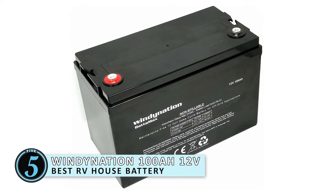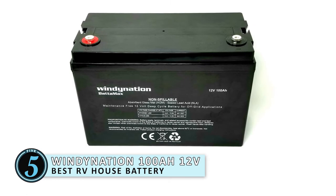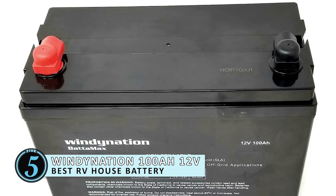First, we have the best RV house battery, the Windy Nation 100 Amp Hour 12 Volt. This deep cycle battery will offer some great power alternatives or even act as a backup battery for when your current battery somehow dies. The high-quality plates will be able to offer some deep and repetitive discharges and have been specially designed to provide a successful deep cycle performance.